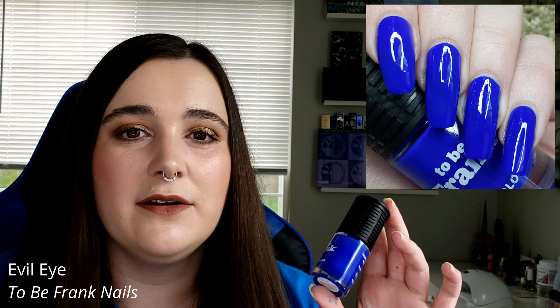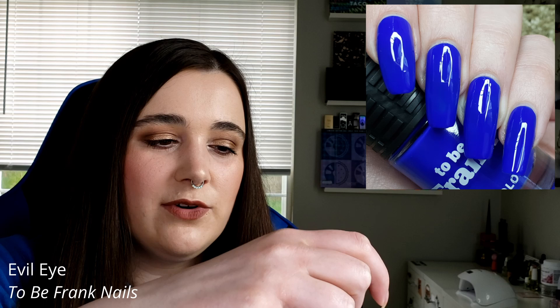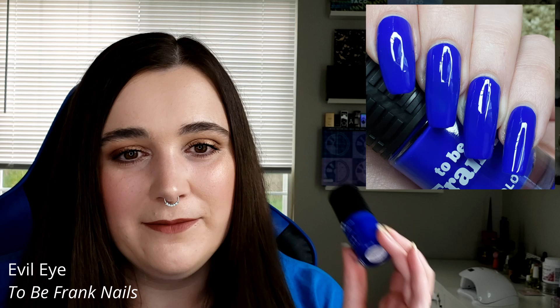Then we have your more traditional painter's tape blue — what I also call the blue screen of death blue, if you're old enough to remember that — and this is To Be Frank Nails' Evil Eye. It's honestly perfect; I bet if you put painter's tape on the bottle it would disappear right into it. I really like the chunky caps on these bottles, which might help if you have any issue gripping things. They're a little expensive but vegan, made in the U.S., and cruelty free.